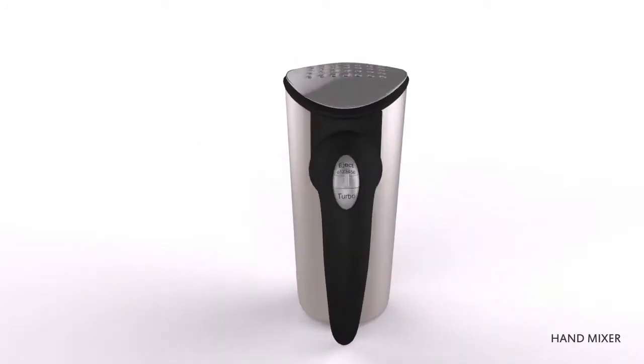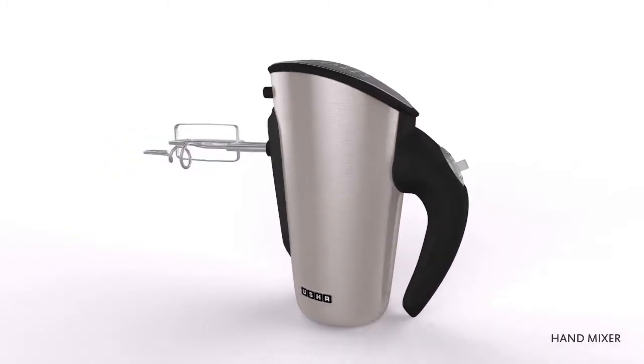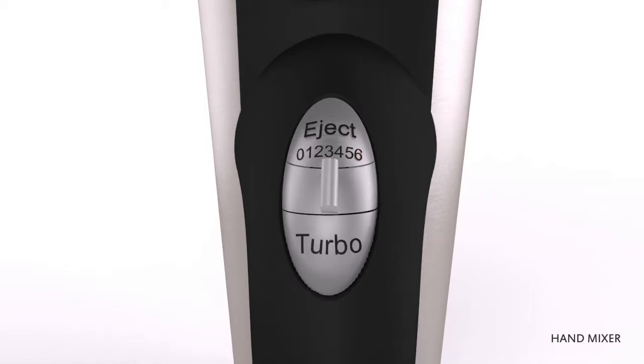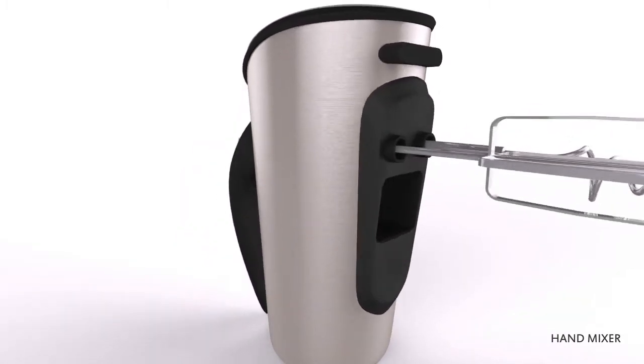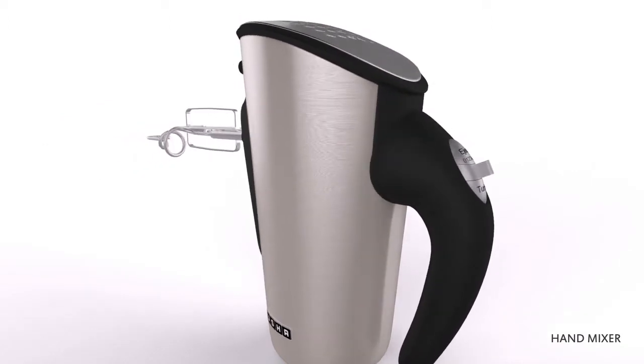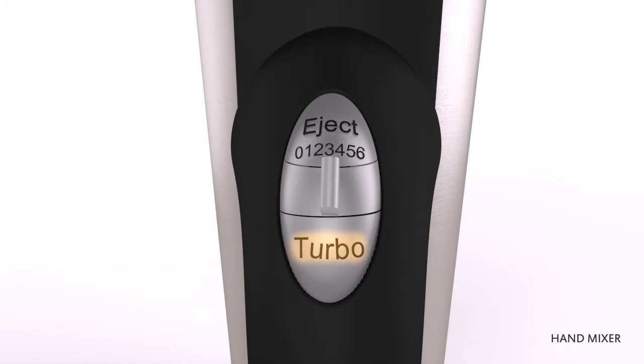The Usha Hand Mixer is designed to keep noise levels low while ensuring high levels of performance. With 6 speed operations, you can set the hand mixer speed according to your need, from 1 minimum to 6 maximum. It comes with 3 attachments: Beater, Egg Whisker and Dough Maker. With the turbo function, you can do heavy mixing with great ease.